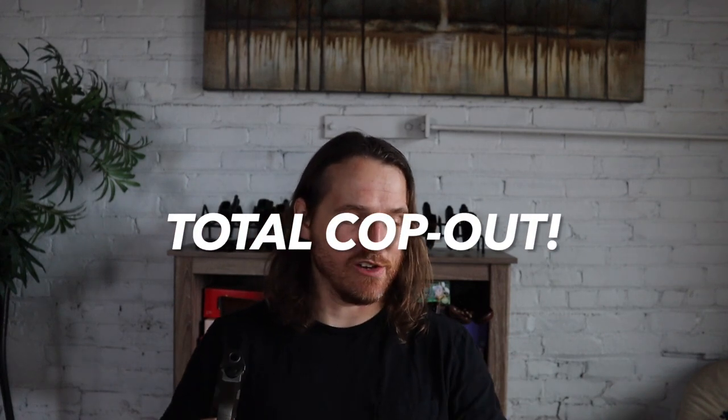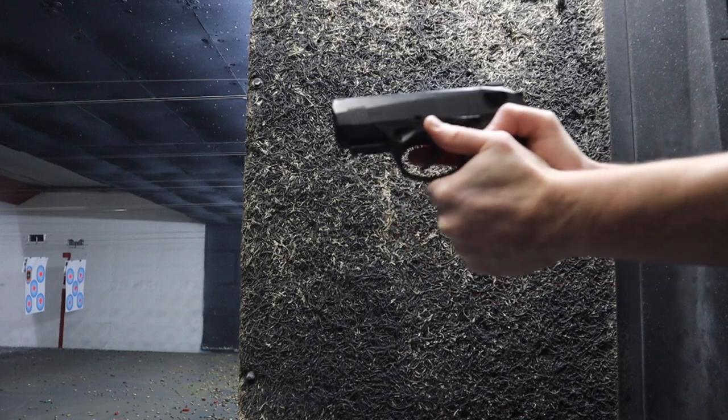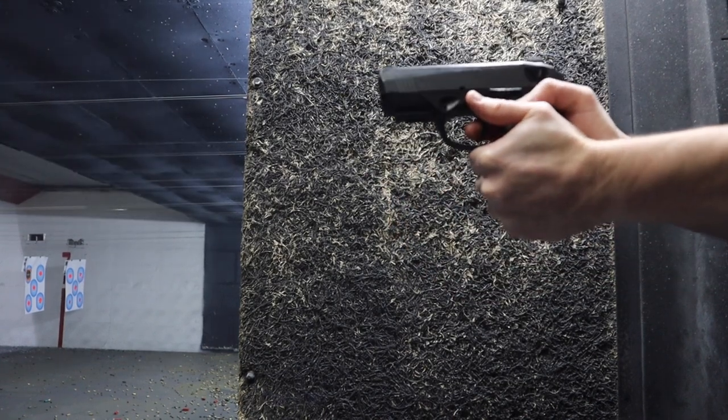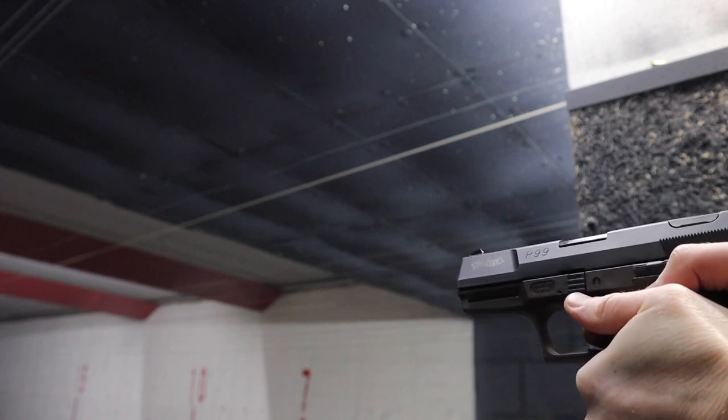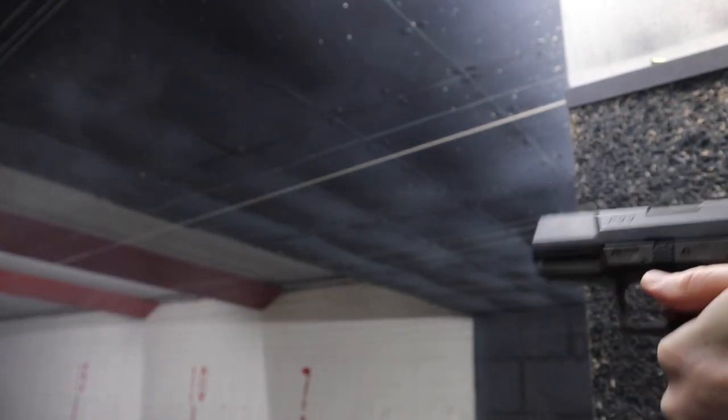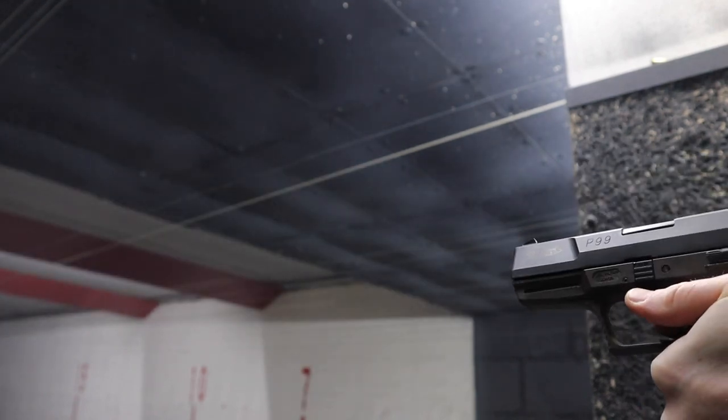Neither of these are my first choice for a carry gun, but they're both great shooting guns and both 100% reliable, so you can't really go wrong. If I had to pick one I don't know if I could — I love them both. For the PX4 it's the unique shooting characteristics of the rotating barrel; if you're a fan of seamless intuitive accuracy you have to experience it. But the P99 creates a more complete equation of a great-handling, great-shooting handgun.